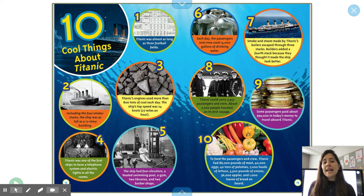Four: Titanic was one of the first ships to have a telephone system and electric lights in all the rooms. Five: the ship had four elevators, a heated swimming pool, a gym, two libraries, and two barber shops.